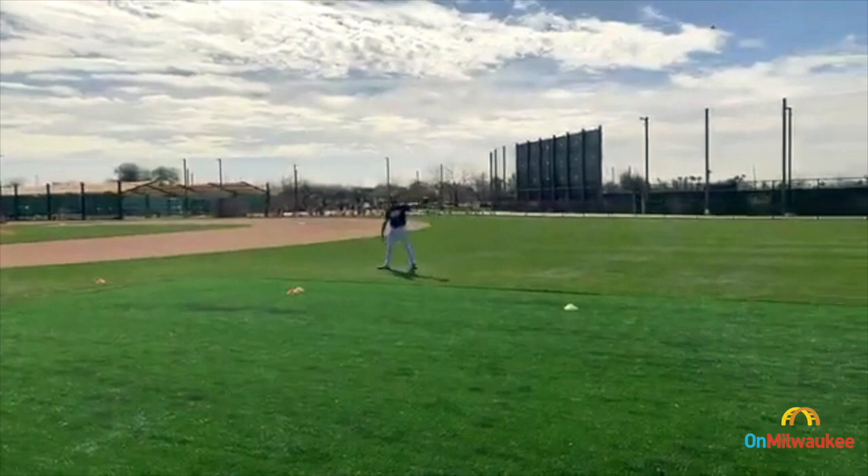Brewers fans should take this as an opportunity to really increase your fan experience. It's a fantastic look. We're looking at 75 degrees today — it's beautiful. You do have the opportunity to be close to not just the major league team, but the minor league team. We've got close to 200 minor league players, and they're all here as well.